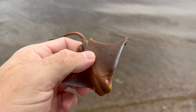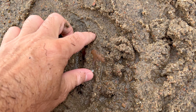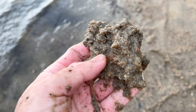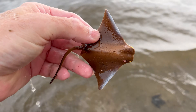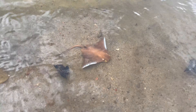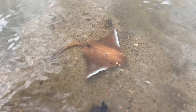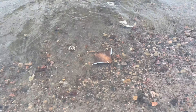Ray! Rays are flat-bodied marine animals belonging to the same group as sharks, known as cartilaginous fish. They have elongated pectoral fins on the side of their heads, which gives them their distinctive diamond-shaped body.